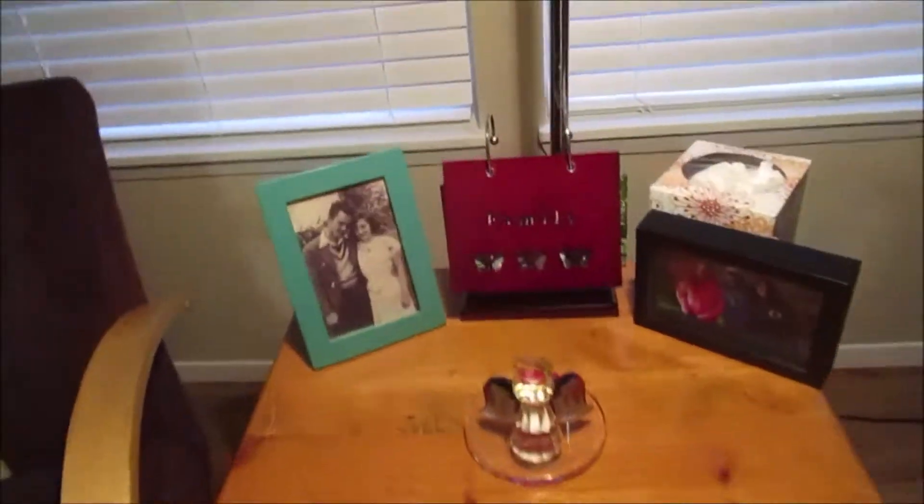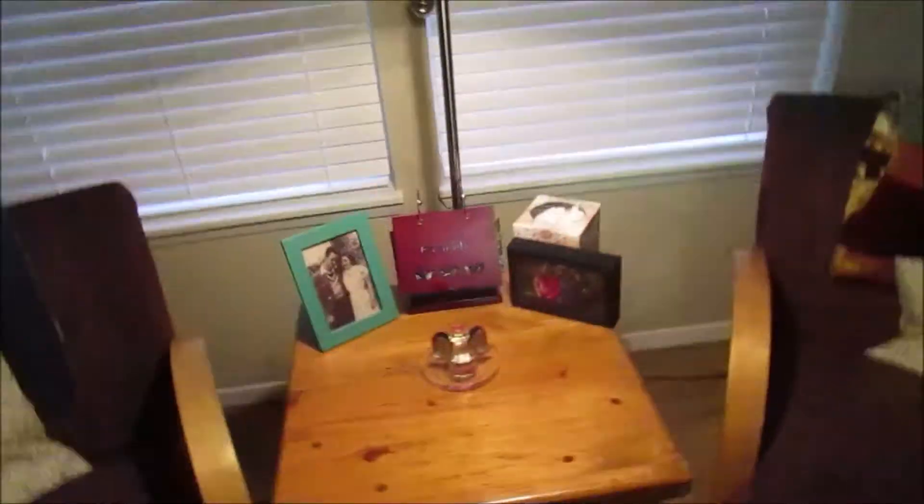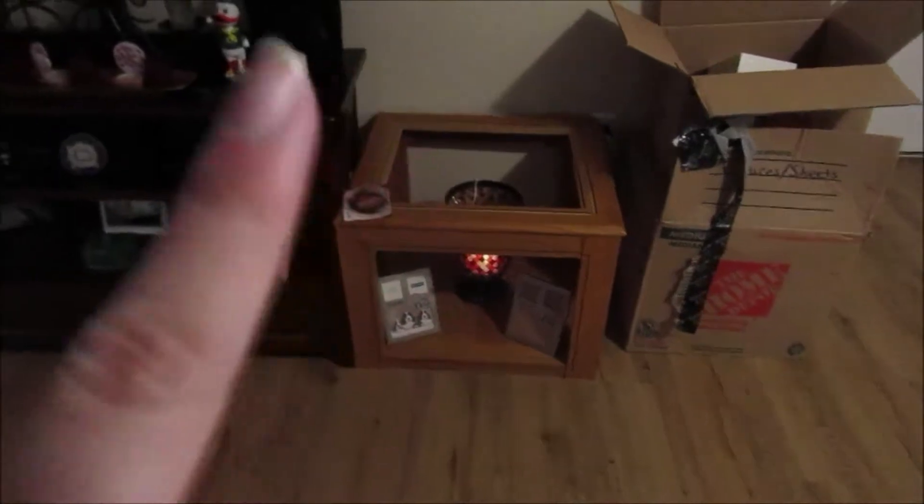Today I wanted to show you quickly a couple of updates that we did for the apartment. We put my family album here and changed that a little bit. We added a soundbar, thanks to Kyle, which is so cool. And I also added this jar full of roses.